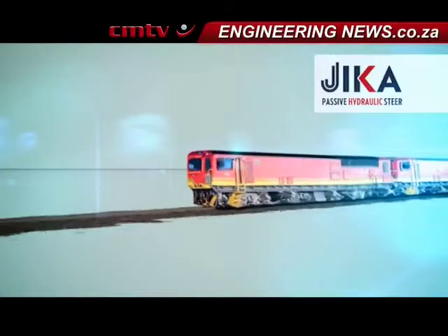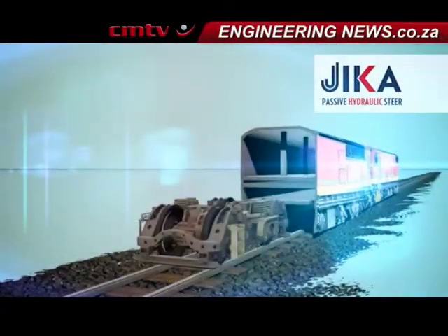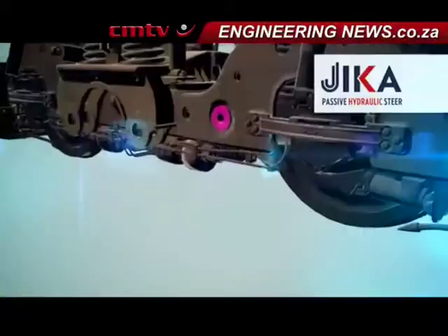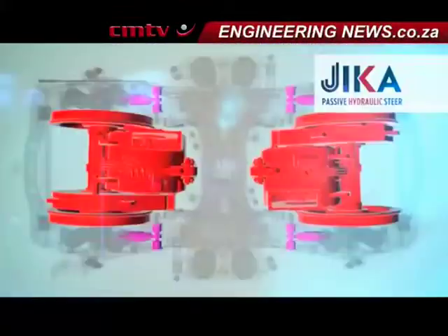Currently, that is done by means of a linkage system, which is quite cumbersome and not quite as effective. The Jika itself uses positive and negative pressures in a hydraulic system to do that a lot more efficiently than what the current linkage system does.